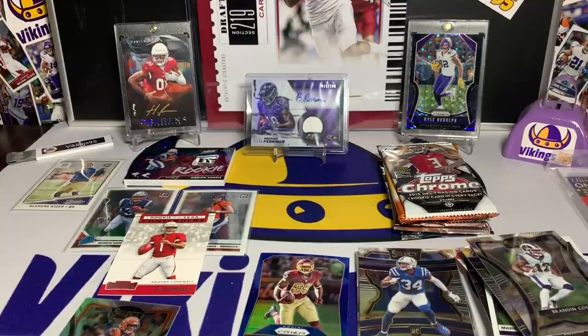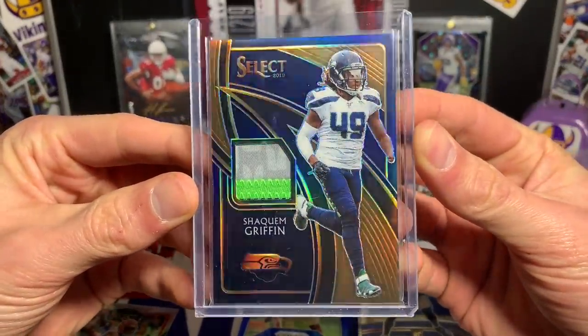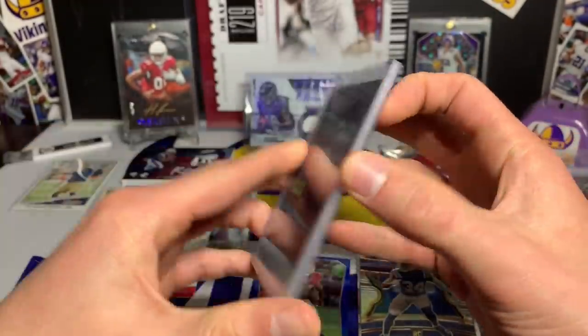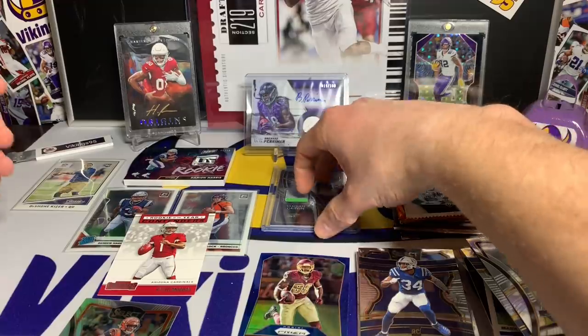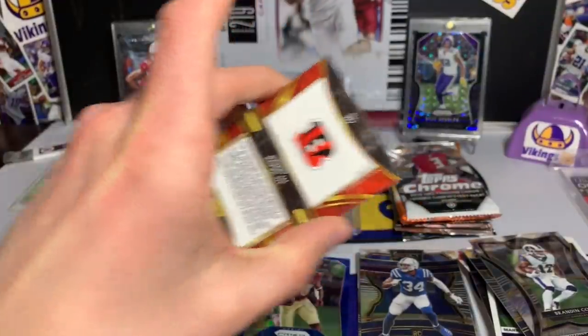Not bad — got the lime green. That is cool — awesome story, awesome player. Not bad at all, out of 49. That is our third hit. I'm actually gonna sleeve up that John Ross as well — it's beautiful looking, got the prism on there.